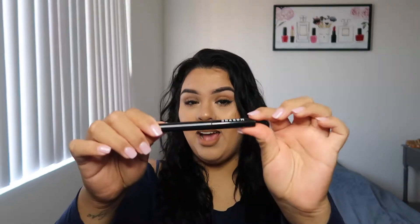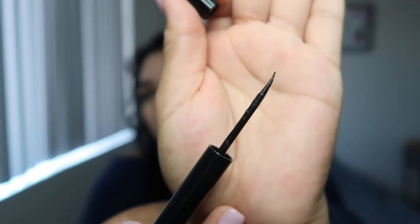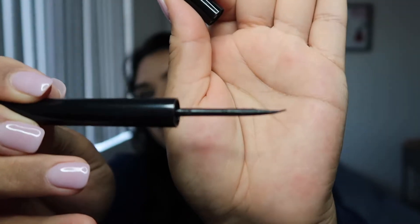I went to Ulta the other day looking for concealer and passed through the Morphe section. I saw they had an eyeliner and I really needed one, so I grabbed it. I was going to grab the marker but I wanted to try the liquid liner instead. This one is awesome — the tip is curved, which I think has been helping me. It does not smudge at all and goes completely matte, like it just mattifies over your eyes.